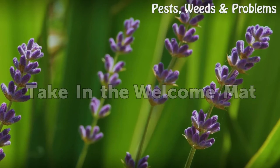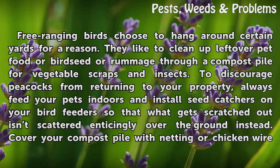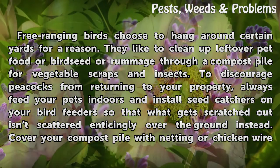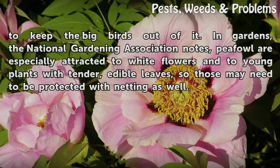Take in the welcome mat. Free-ranging birds choose to hang around certain yards for a reason. They like to clean up leftover pet food or bird seed, or rummage through a compost pile for vegetable scraps and insects. To discourage peacocks from returning to your property, always feed your pets indoors and install seed catchers on your bird feeders so that what gets scratched out isn't scattered enticingly over the ground. Cover your compost pile with netting or chicken wire to keep the big birds out of it.